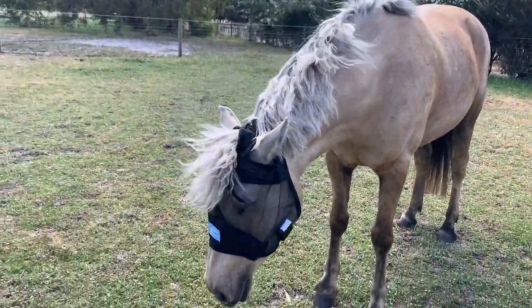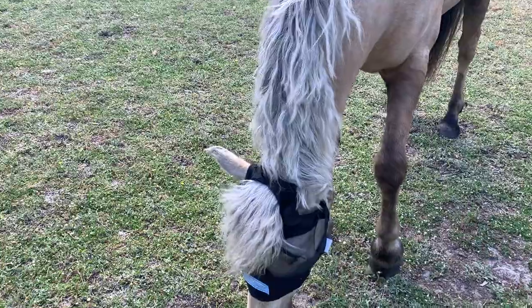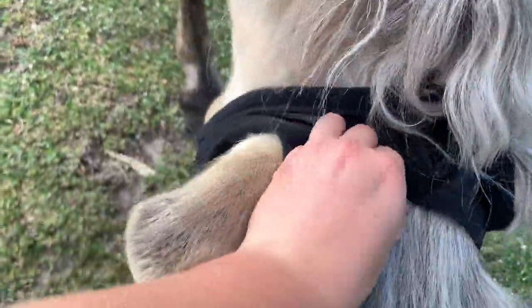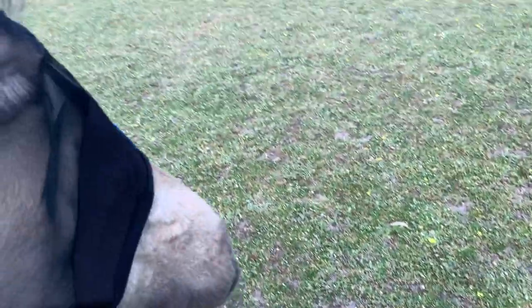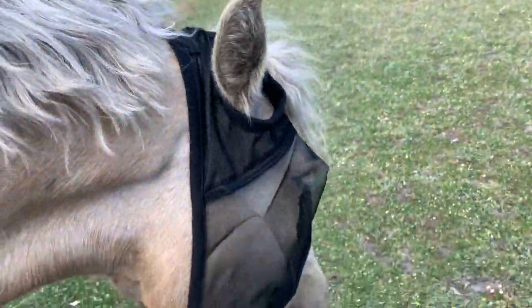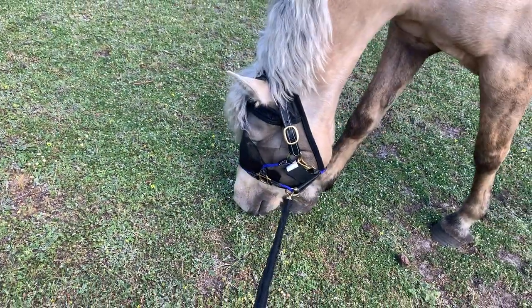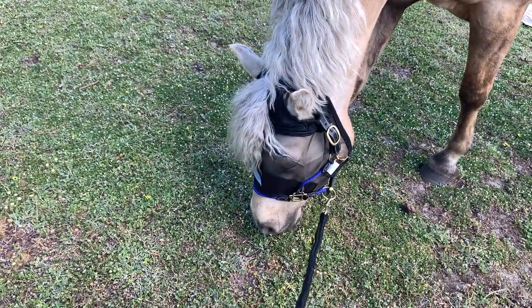So here is the fly veil — it's got ear holes and also a forelock hole, which is very important for Fish because she has got a massive forelock. I've also got this one because you can still see their face in it, and I like being able to see their face. So here is my halter, lead rope and fly veil all from Main Event Equestrian.